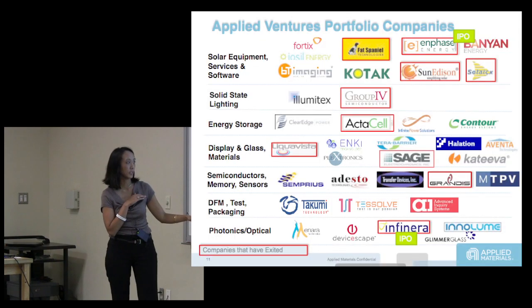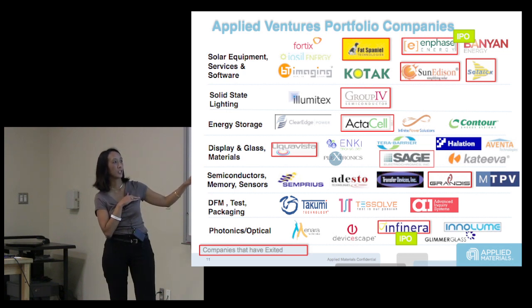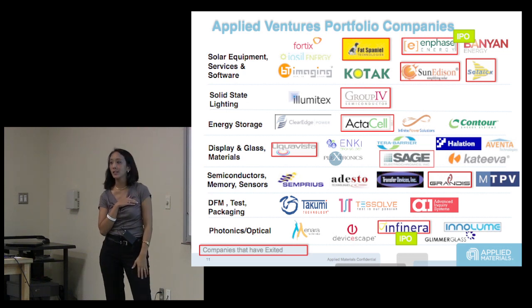The companies we've invested in span photonics, optical, test and packaging, semiconductors, display, batteries, next generation batteries, solid state lighting, and solar equipment.